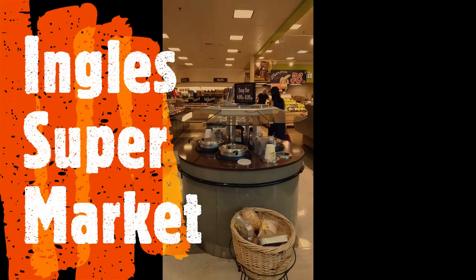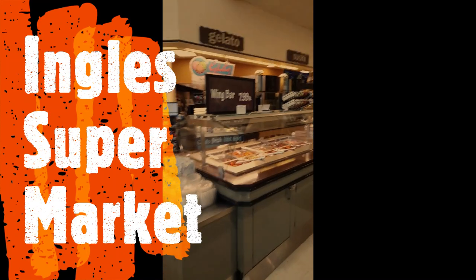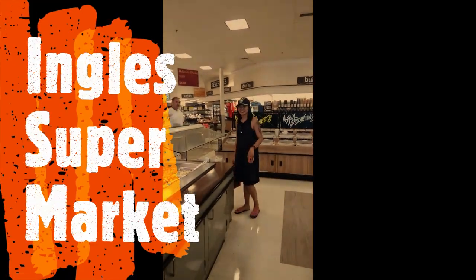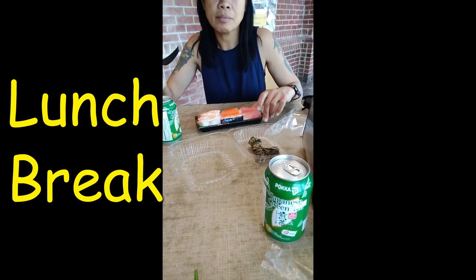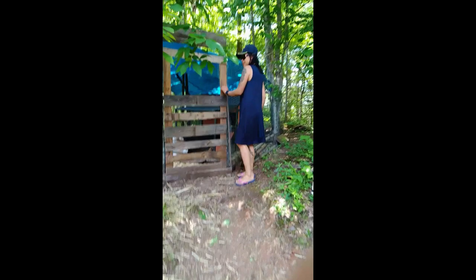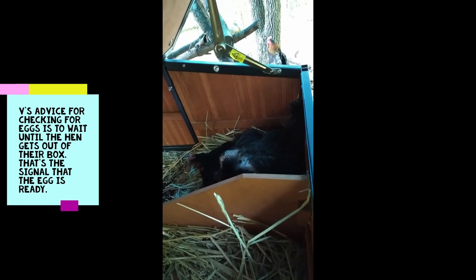We stopped at Ingles and we're going to try some of their soup bar, possibly their wing bar, their salad bar, and their olive bar which looks really good. We're going to have lunch before we get started with our recipe. B has sushi and we have some kind of Japanese green tea drinks that we're going to try - it's actually sugar free - and I have a salad.